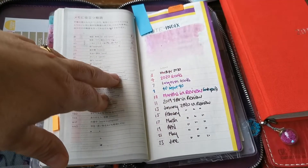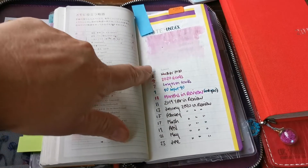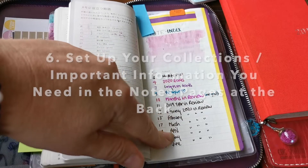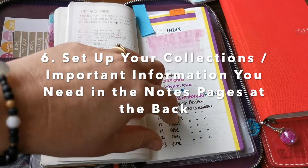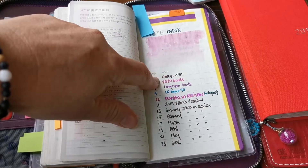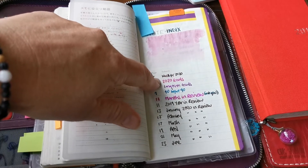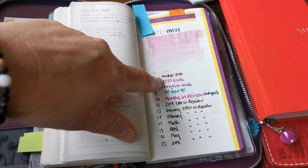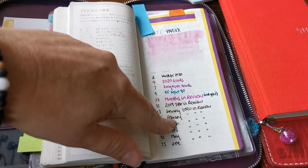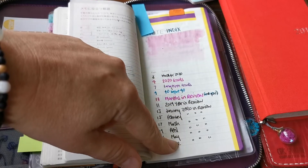If you know that you're going to use the notes pages in the back of the Weeks and there are collections or important information you need to set up, then perhaps you might want to start setting that up for 2021. For me, some of the first things I put in are things like my word for 2020, my goals — even if you're not ready to fill in your goals yet, you could set up the actual page and leave space for it — and things like my months in review. I like to have all of this at the front of my Weeks.